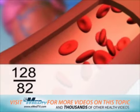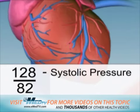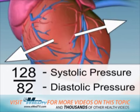The number on top is called the systolic pressure. It measures the pressure inside your blood vessels at the moment your heart beats. The number on the bottom is your diastolic pressure. It measures the pressure in your blood vessels between heartbeats when your heart is resting.